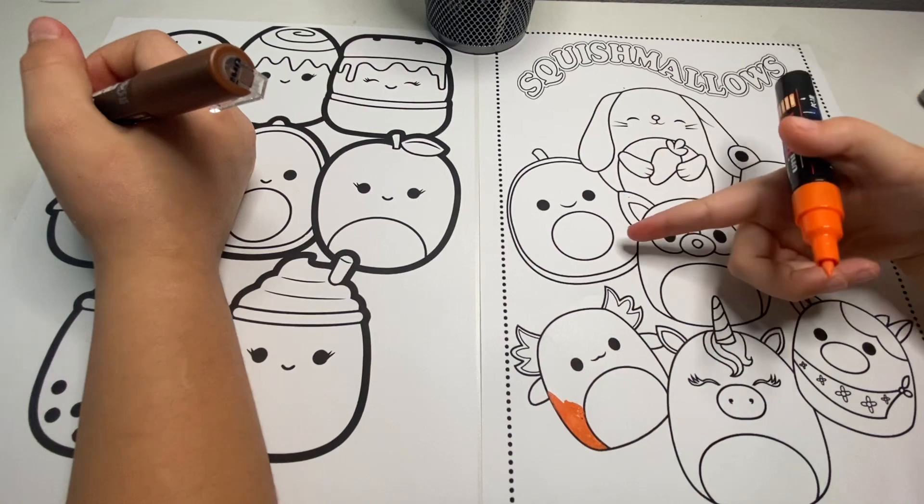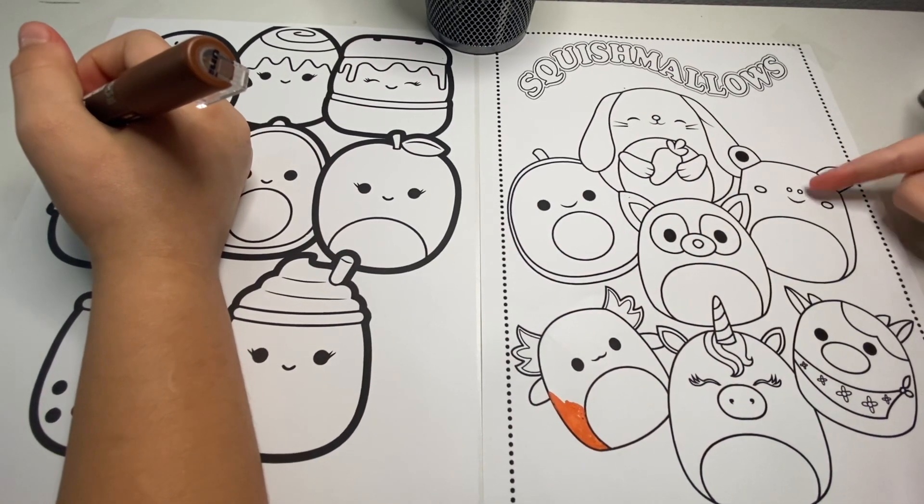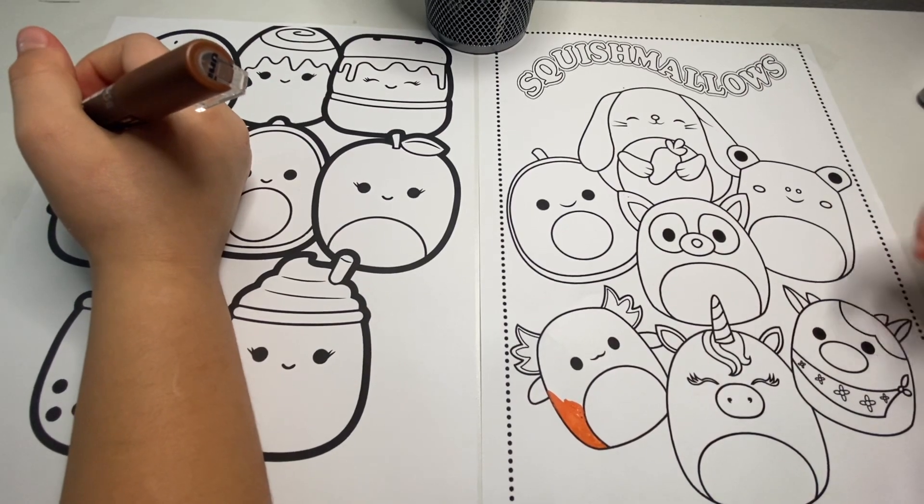A bunny, avocado, a fox, a frog, a fox, a beetle, a unicorn, and a cow.